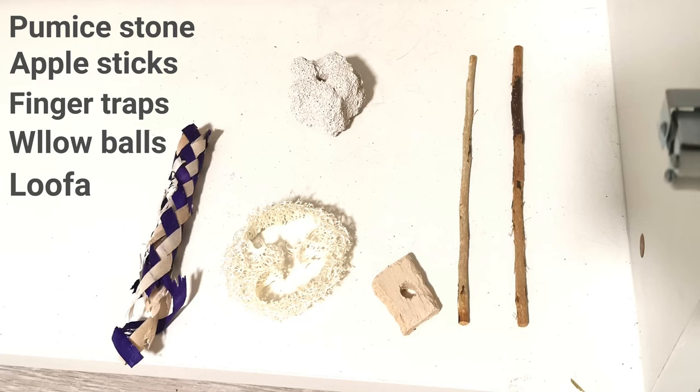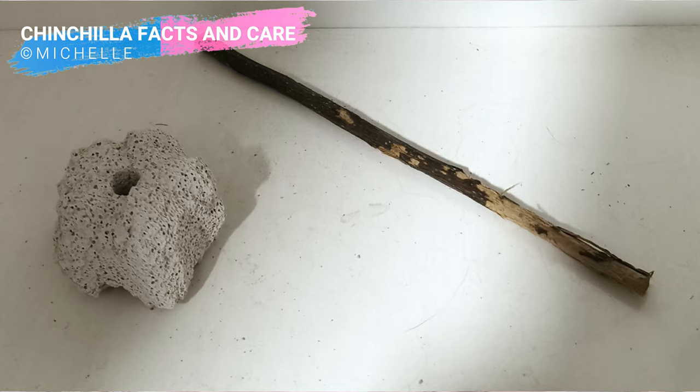Number two: detect with chew toys. Before his teeth problem, Phoenix would chew up his toys within a couple of days or less than a week, depending on the type — such as pumice stone, loofah, finger strips, willow balls, and apple sticks, etc. But after showing a teeth problem, all those toys were barely chewed, with the most noticeable change being the apple stick and pumice stone. When he was healthy, he would finish his stone within a week, but after his molar teeth became uncomfortable to chew, even three weeks later the stone was still not finished. And apple sticks are even more apparent — from choosing a thinner one to chew, to not chewing at all, the change tells you how bad his teeth condition is.